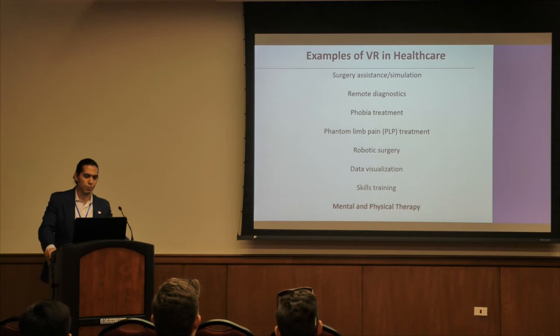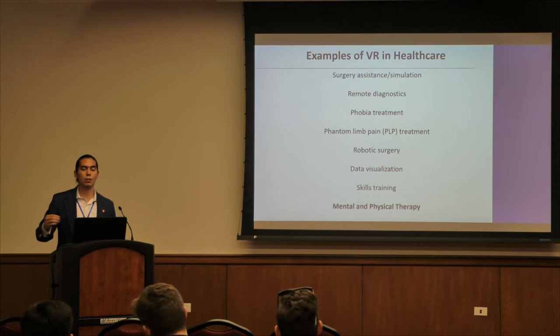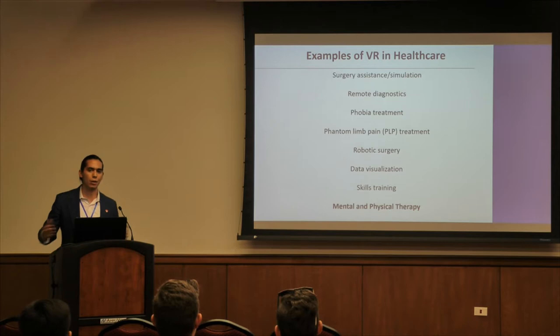Some examples of VR in healthcare: You have surgical assistance, where a physician wears a VR headset and controls a robotic arm to perform surgery for patients. You also have remote diagnostics, an area we're very interested in, where you can do at-home therapy — giving patients a headset where they can log data which will then be sent to physicians.